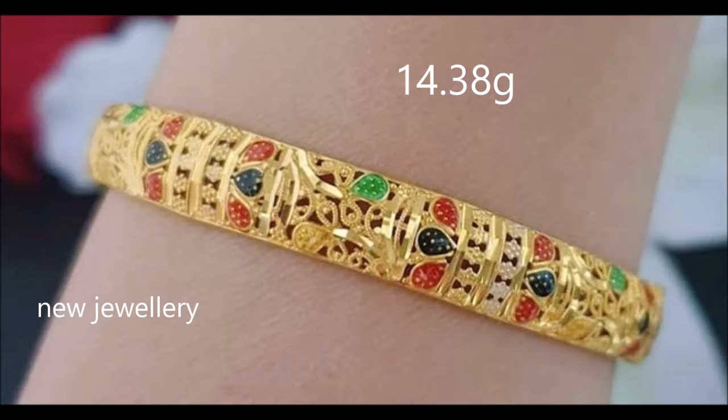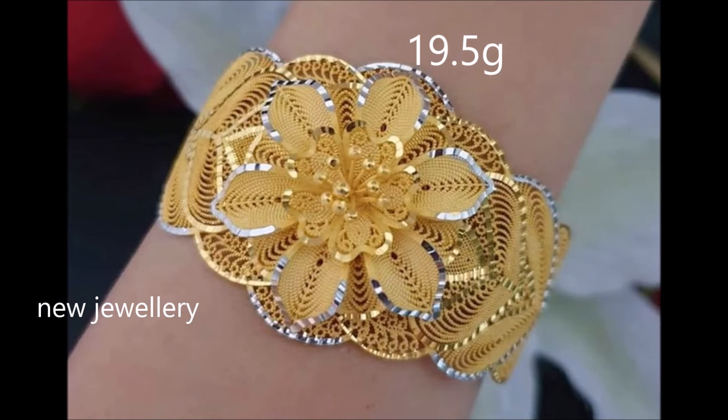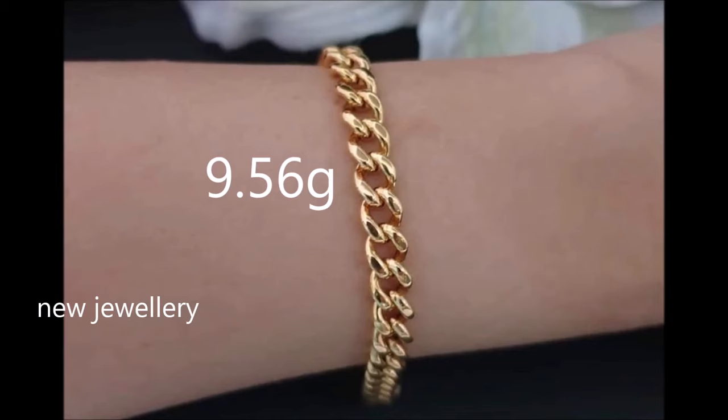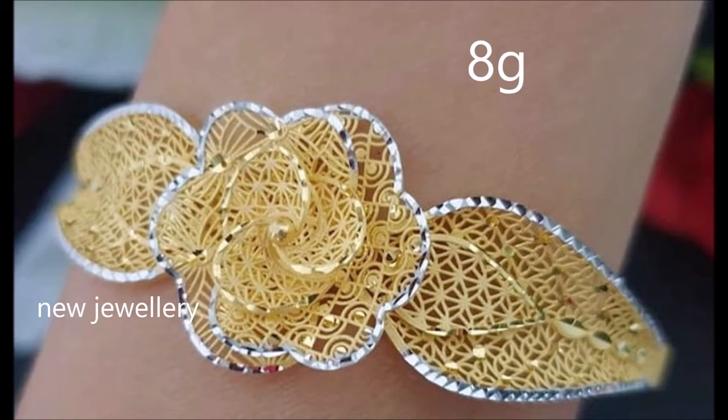Wherever you go, the delicate and intricate design of this bracelet adds grace. Rooted in geometric design, this bracelet embraces the charm at the edges. Add this to your everyday style and exude a charm. With heart and geometric motifs, it is a perfect accessory for the everyday style of the modern woman.